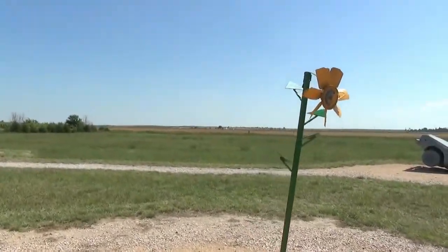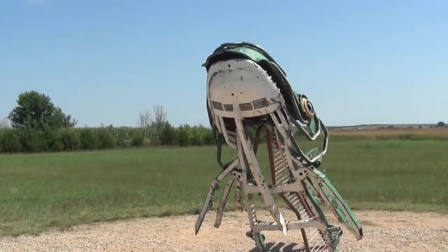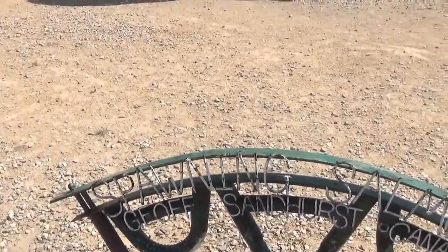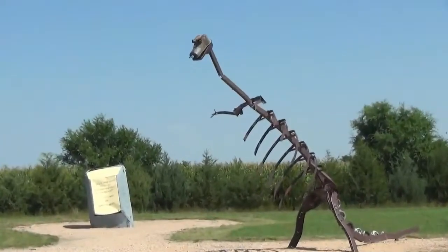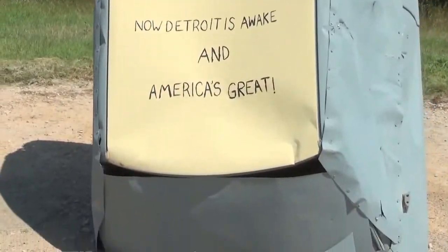In addition to the Carhenge, they have a few art pieces as well. And this one has a name: Spawning Salmon. And here's a dinosaur.